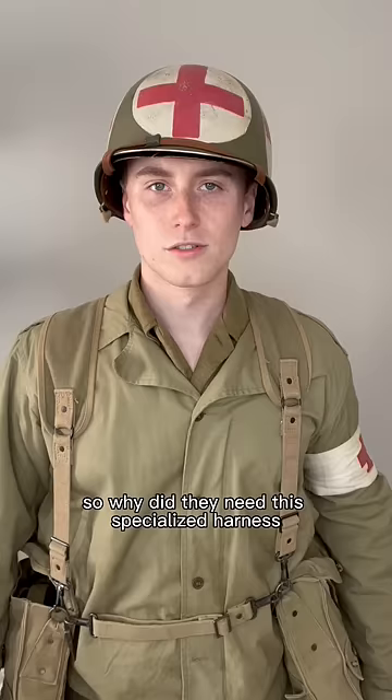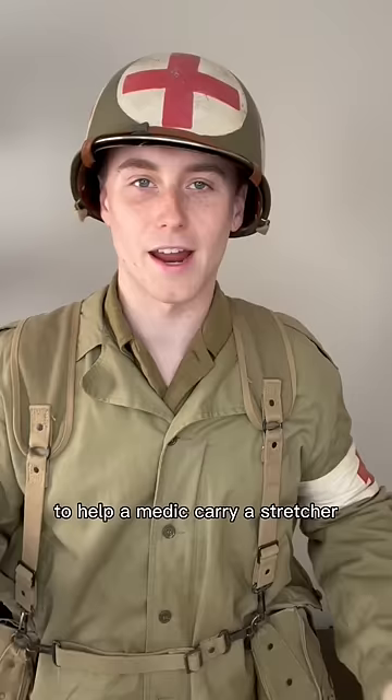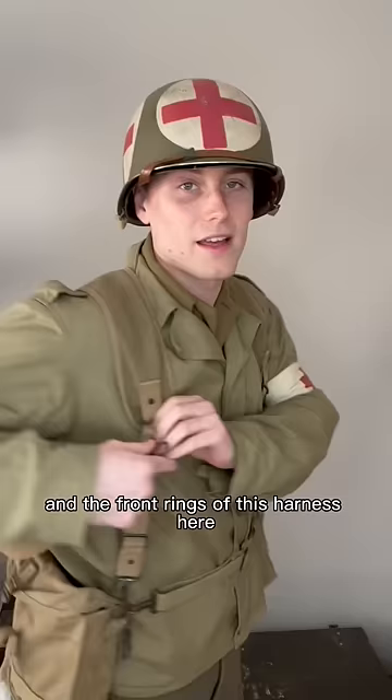Well, the answer lies in these straps. These are called litter straps. For those who don't know, a litter is another word for a stretcher, and these could be used to help a medic carry a stretcher. These straps clip onto the back and the front rings of this harness here.